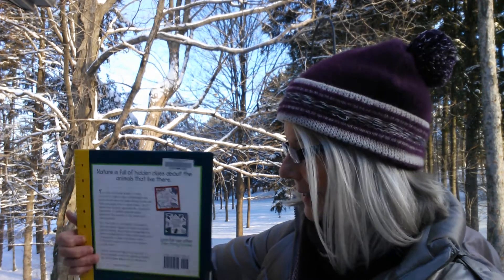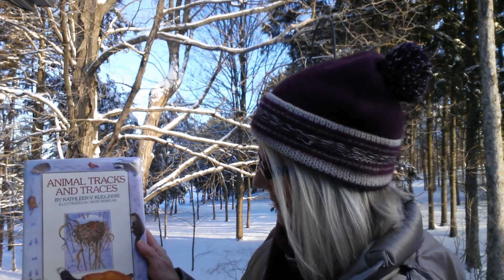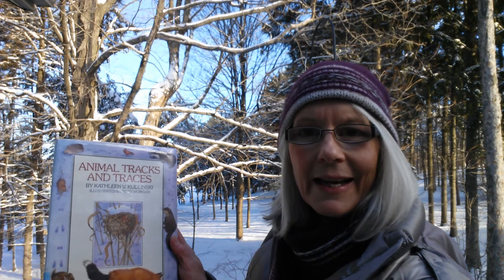Another one from the children's collection is Animal Tracks and Traces by Kathleen Kudlinski. It's just wonderful information for adults and children.